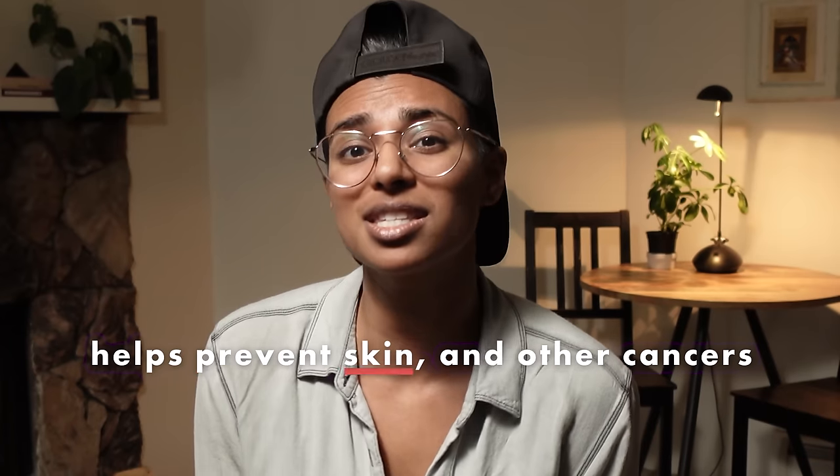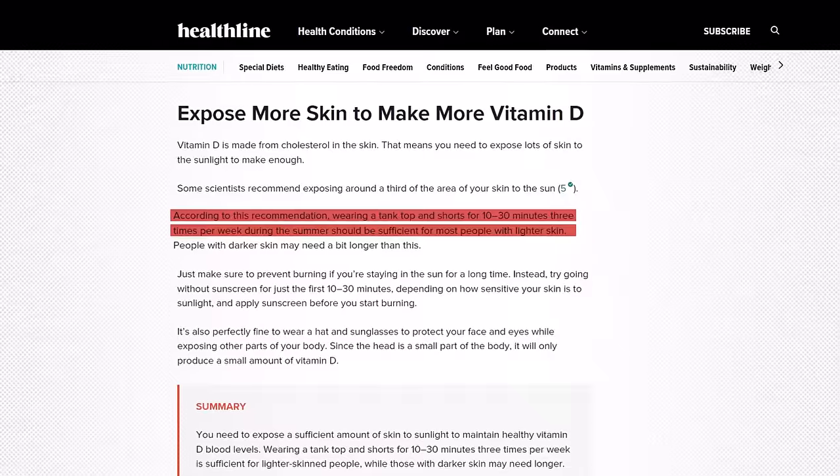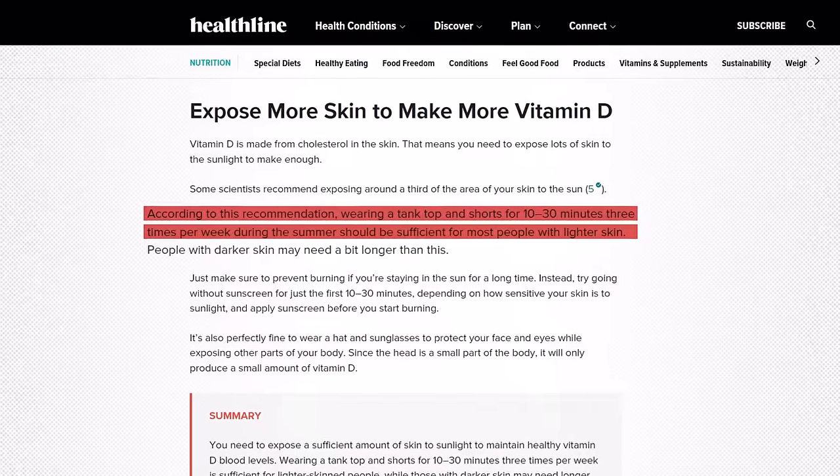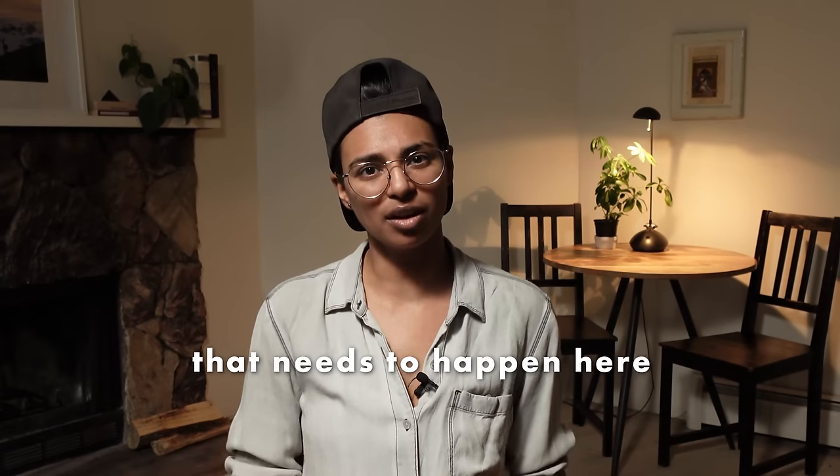I'm not a dermatologist myself, and I'm definitely not here to tell you how often you should wear sunscreen. But it's worth noting that the sun does a lot for and to us, including helping us make vitamin D — which, by the way, helps prevent skin and other cancers. This is why we're encouraged to get about 20 minutes of unblocked sun exposure daily. So there's some kind of balancing act that needs to happen here.